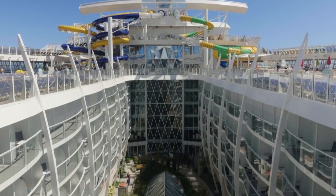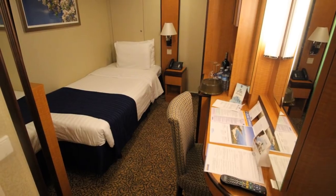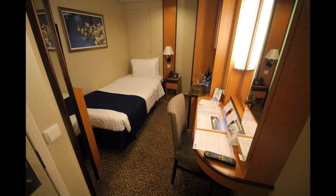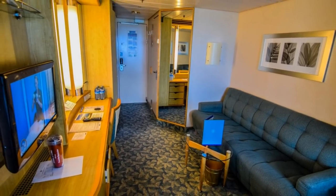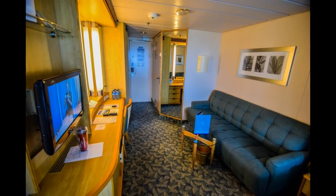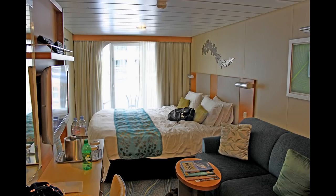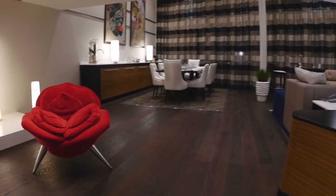Another rookie mistake is picking the wrong stateroom. Price is not the end-all, be-all, but it certainly is important, and your stateroom choice matters. Staterooms in the middle of the ship are the most desirable for their convenient location and the least motion felt from the ocean. For first-time cruisers, staterooms at the very front or rear of the ship can save you money, but may not be as enjoyable. Paying a little extra for an ocean view or balcony stateroom may be worth it — don't underestimate the importance of a few extra square feet.